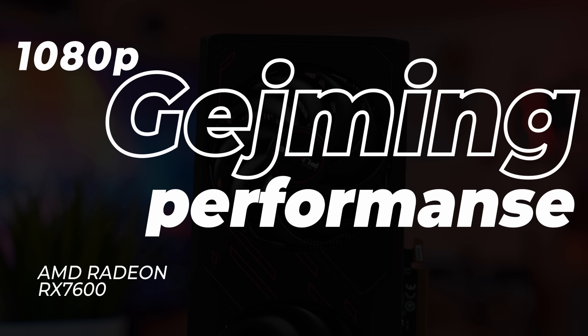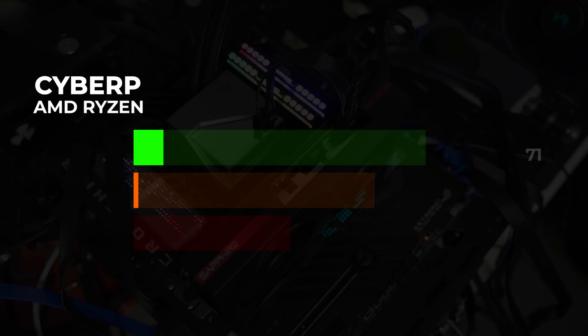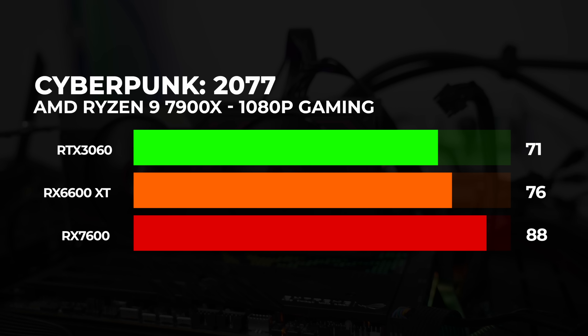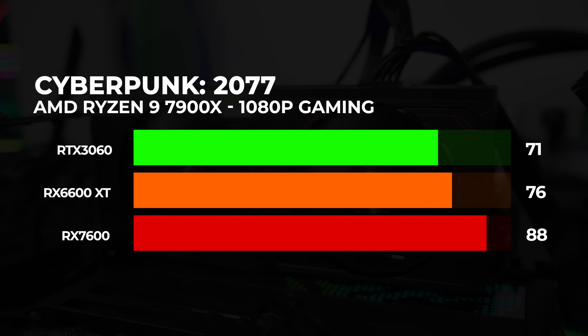Hajde da skočimo na 1080p rezoluciju gde stvarno očekujemo mnogo. Gro ljudi se i dalje najviše igra u 1080p rezoluciji, što je najpopularnija rezolucija. Važno je napomenuti da RX 6600 XT ima to XT na kraju, što je čini jačom od RX 6600, ali smo hteli da vidimo šta RX 7600 može i da li se može izneti sa XT modelom prošle generacije. Cyberpunk 2077: Vidimo znatno poboljšanje u odnosu na prethodnu generaciju — sa 88 fps-a ovo je vrlo ozbiljan 1080p gaming. Suparnički tabor zaostaje sa 17 sličica, razlika od 19%. RX 6600 XT dokazuje da je i dalje kompetentna karta sa svojih 76 sličica.